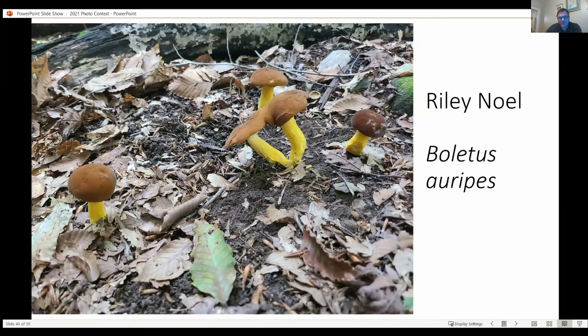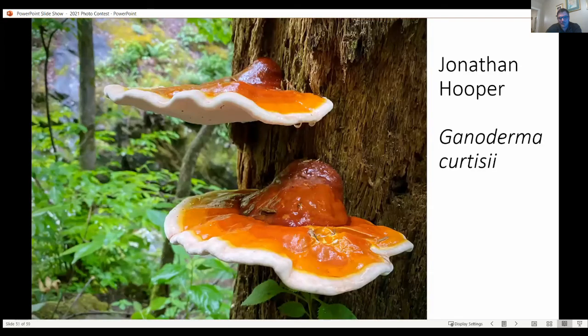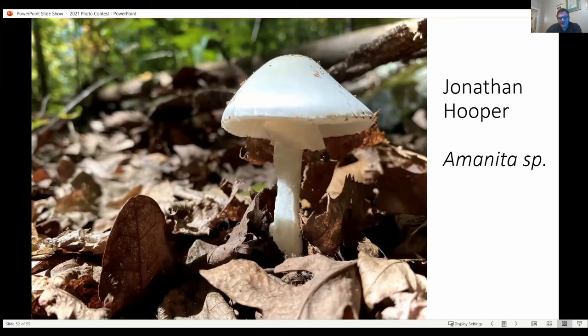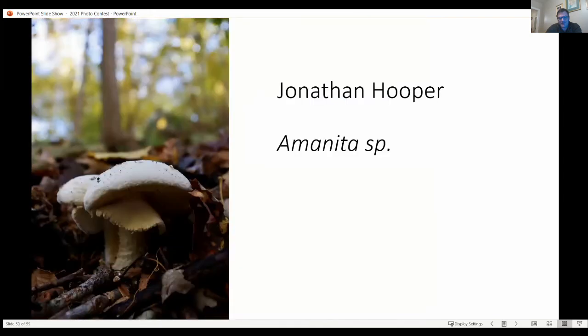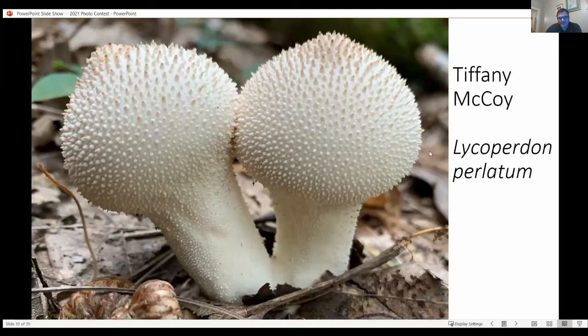Another wonderful photo of the butter foot bolete. And a nice submission — a close-up photo of the gem-studded puffball by Tiffany McCoy, apparently of no relation.